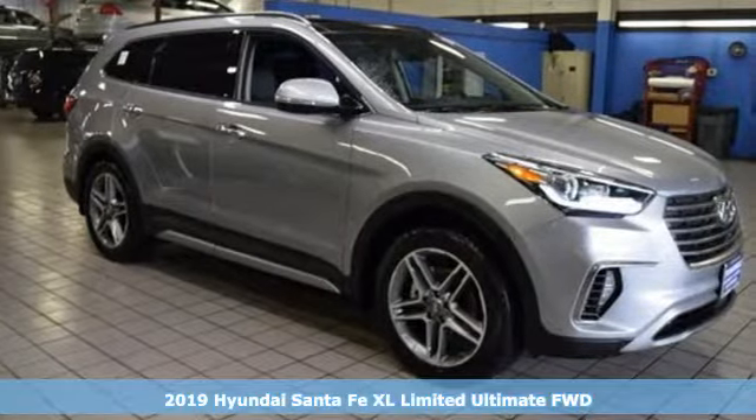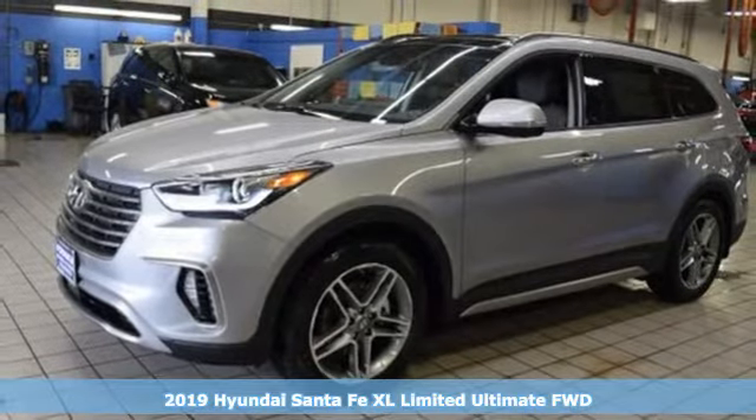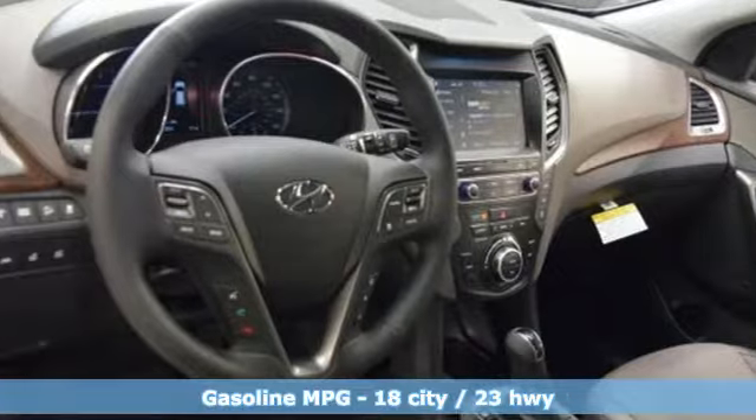It's a new 2019 Hyundai Santa Fe XL. Hyundai's attention to detail means a better driving experience for you. And it comes with all the amenities you need.